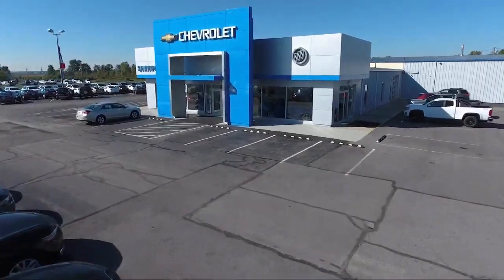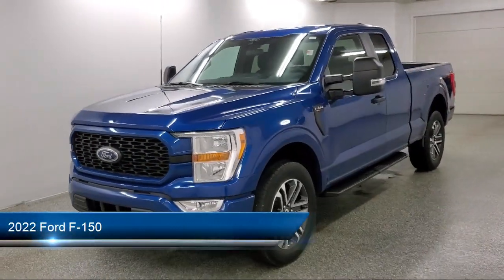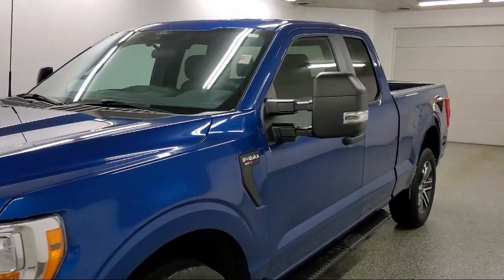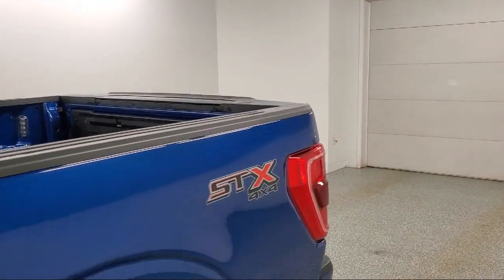Welcome to Sharp Neck Chevrolet Buick Cadillac. Here's a look at another one of our great vehicles from our inventory. It comes equipped with Ford Pass Connect, part-time four-wheel drive, towing equipment including trailer sway control, air conditioning, and a safety canopy system curtain with first and second row airbags.